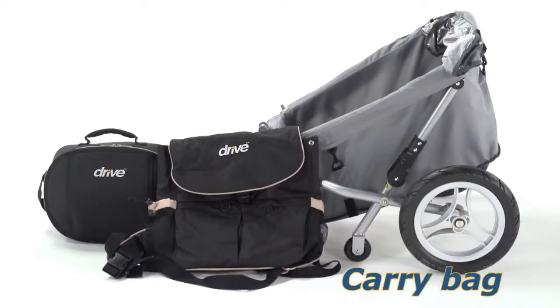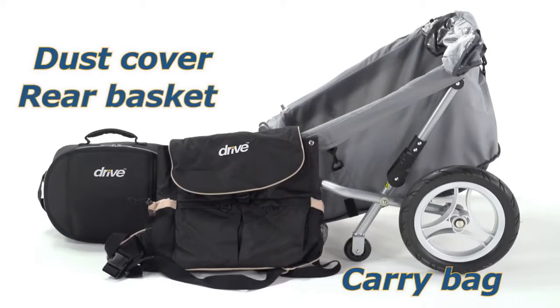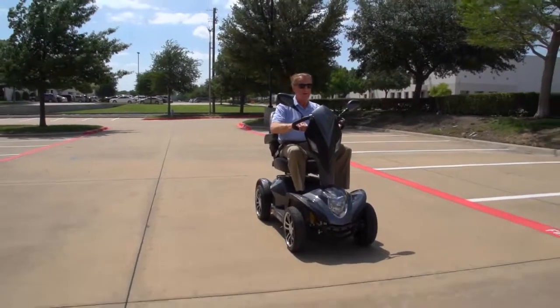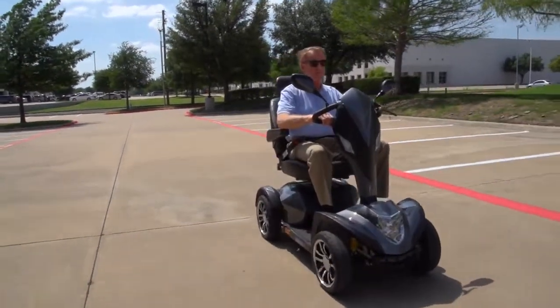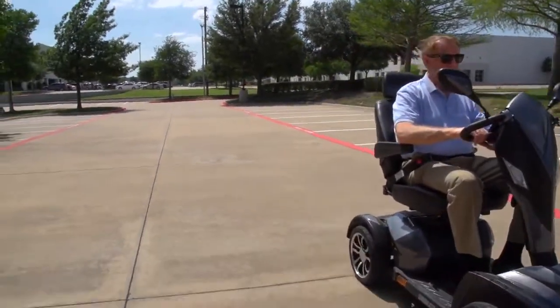Such as carry bags, a dust cover, a rear basket, even a trailer. You can always count on Drive Medical to bring you convenient and innovative lifestyle solutions, now and for the road ahead.